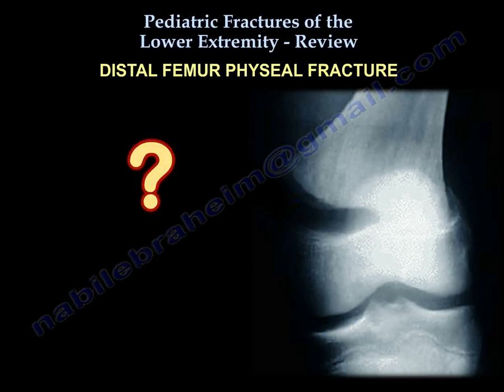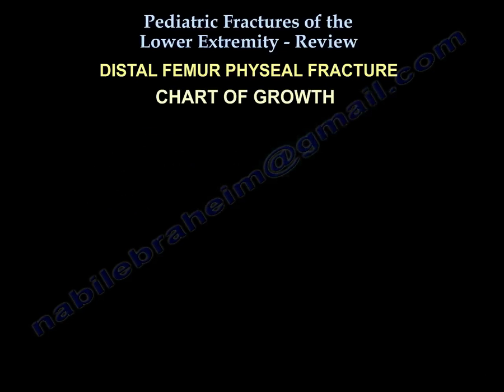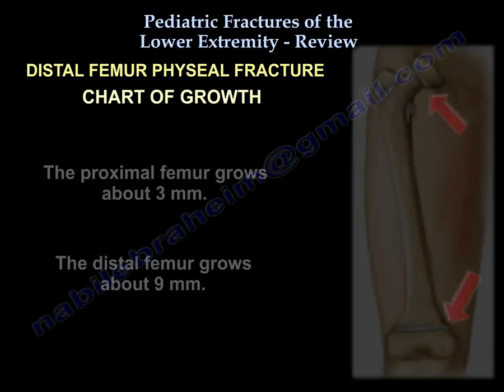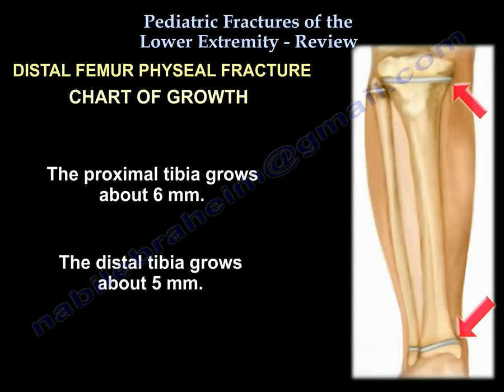Growth chart: boys grow until age 16, girls until age 14. The limb grows about 23 millimeters per year, mostly from around the knee. The proximal femur contributes about 3 mm per year, the distal femur about 9 mm, the proximal tibia about 6 mm, and the distal tibia about 5 mm per year.